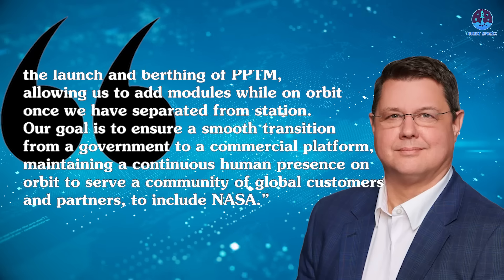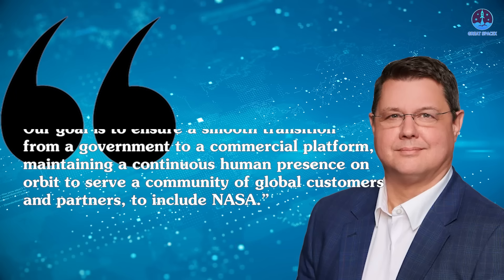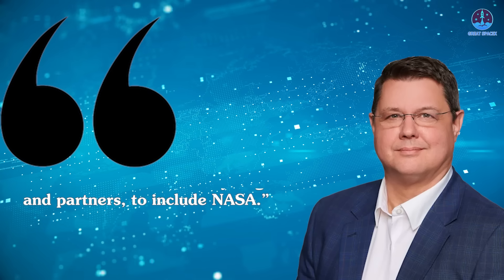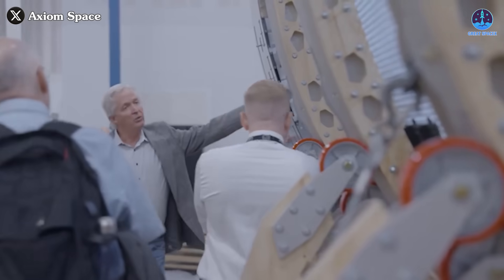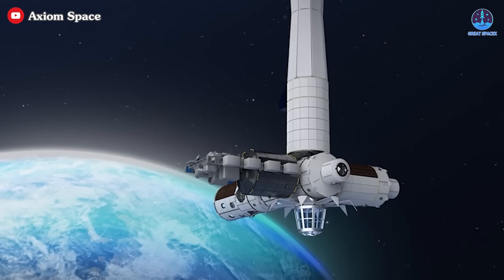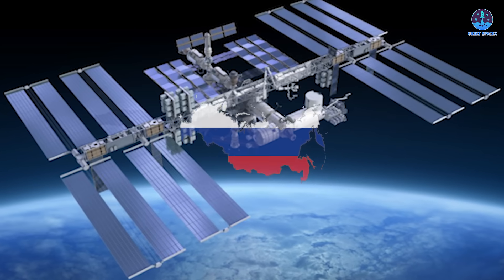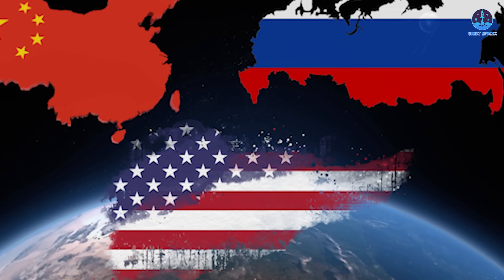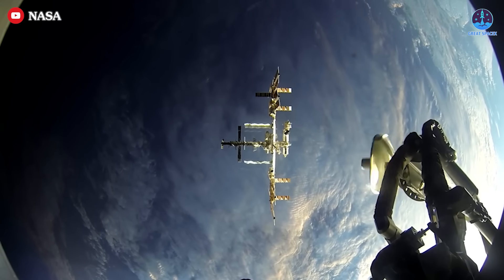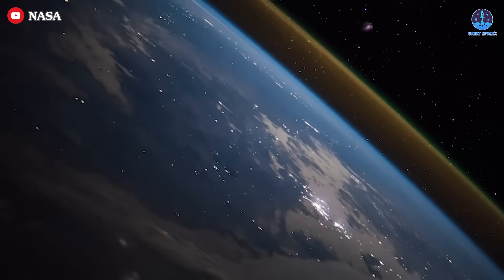Greeley explained: "Free flight capability after the launch and birthing of PPTM, allowing us to add modules while on orbit. Once we have separated from station, our goal is to ensure a smooth transition from a government to a commercial platform, maintaining a continuous human presence on orbit to serve a community of global customers and partners, to include NASA." The update emphasizes that this new approach will enable the Axiom space station to become an independent orbital platform as early as 2028, aligning perfectly with the year Russia plans to leave the ISS.